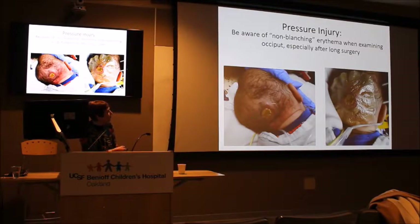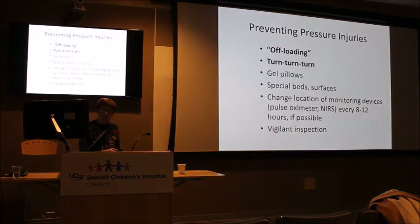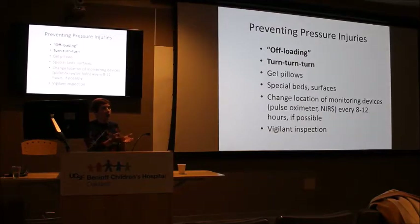Here is a baby who came to us from the PICU with a pressure injury on the occiput. It's non-stageable because you can't assess depth through the slough, but look at how deep it went. We believe this pressure injury started in the operating room — the baby had congenital heart disease, a lengthy procedure, was very unstable post-op with poor blood supply to the area, and the skull doesn't have subcutaneous fat to provide cushioning. This was a dramatic case that had to be reported to the state.